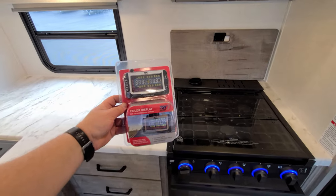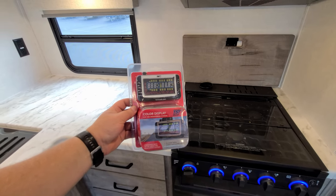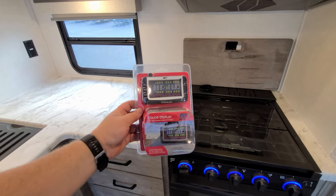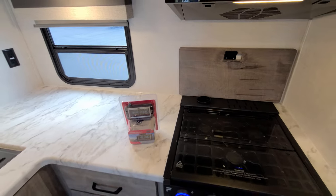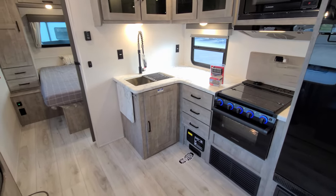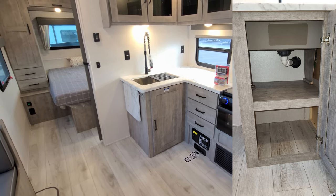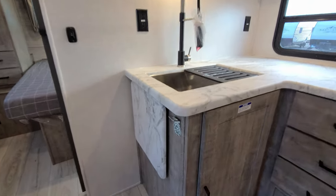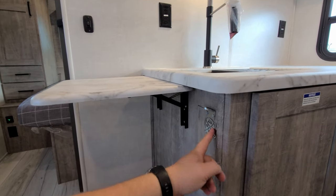You'll see when we get outside a sticker about the new tire pressure monitoring system — a little monitor you can put in your vehicle to see what's going on with your tires when rolling down the road. You have some storage underneath the sink area, and there's a flip-up countertop extension that gives you a little more counter space. There's also a little bottle opener there too.